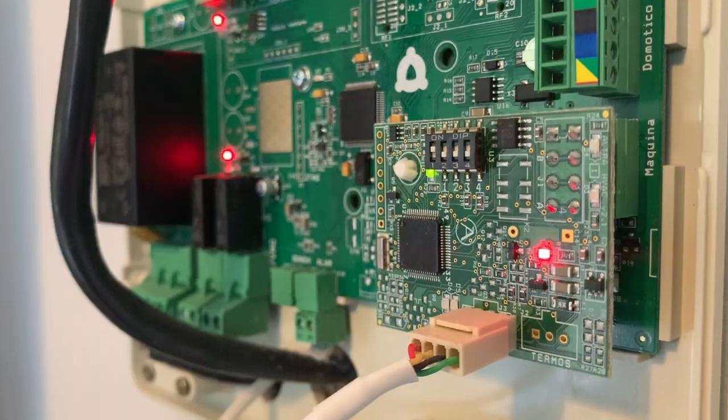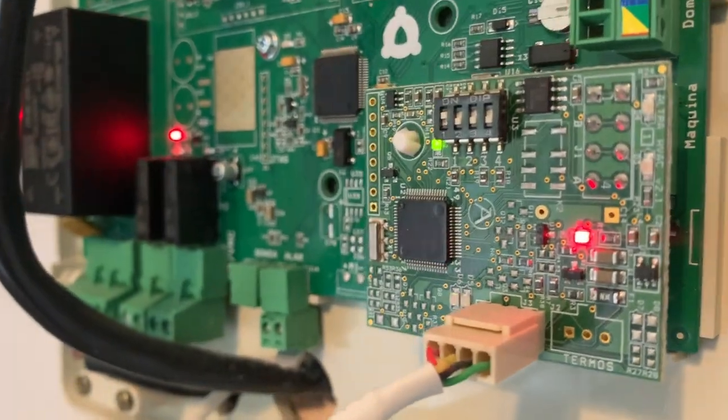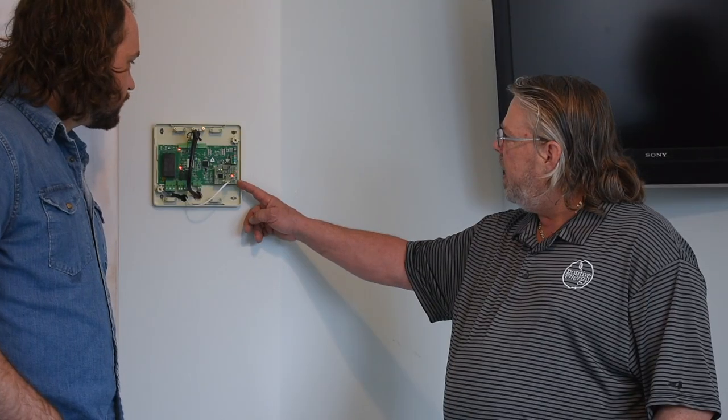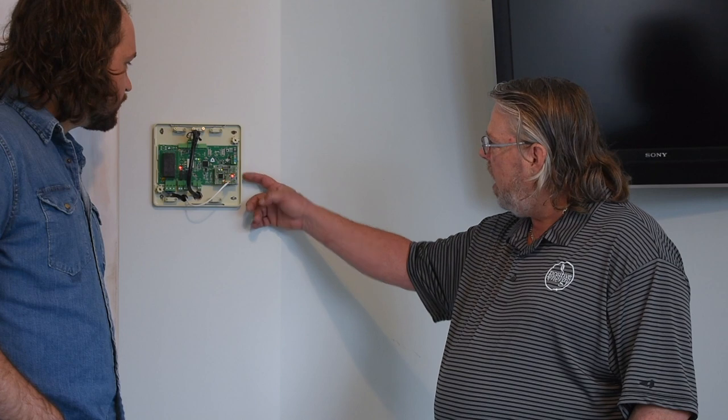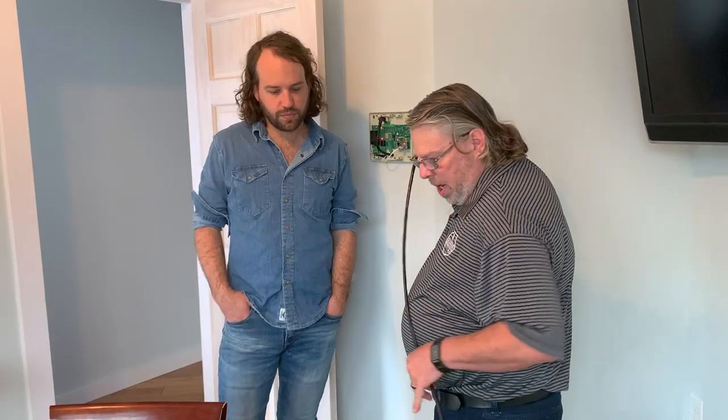So the AirZone system — this is the main board — is the integral piece to that. This is our interface which speaks the Mitsubishi language. In our case, we have a Mitsubishi VRF installed in our office, and this is translating between the AirZone language and Mitsubishi — they're constantly talking, which is what the flashing lights are. On our installation and some others with our partner contractors, it's been discovered that there's a trick to making the wiring connections to these Phoenix connectors.